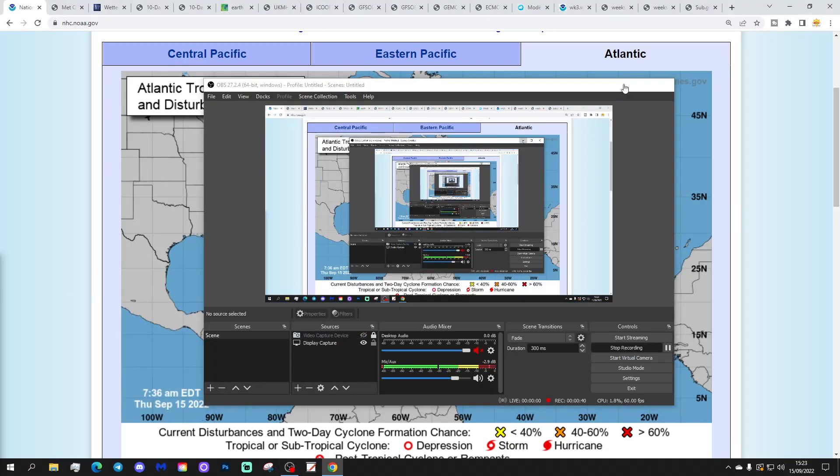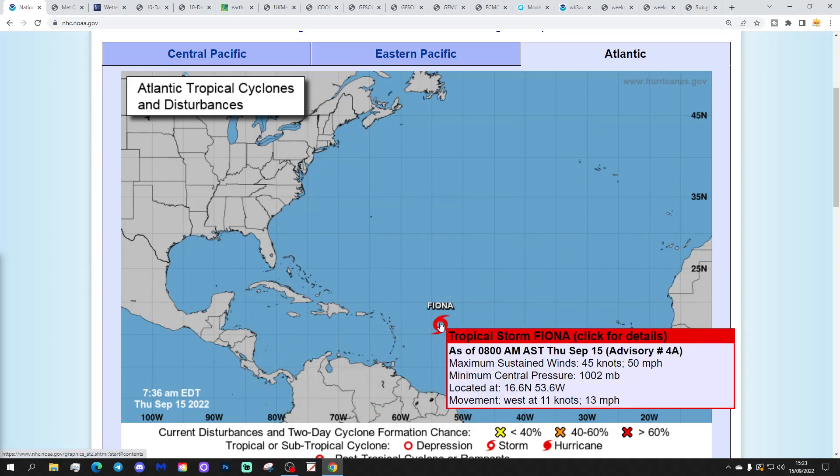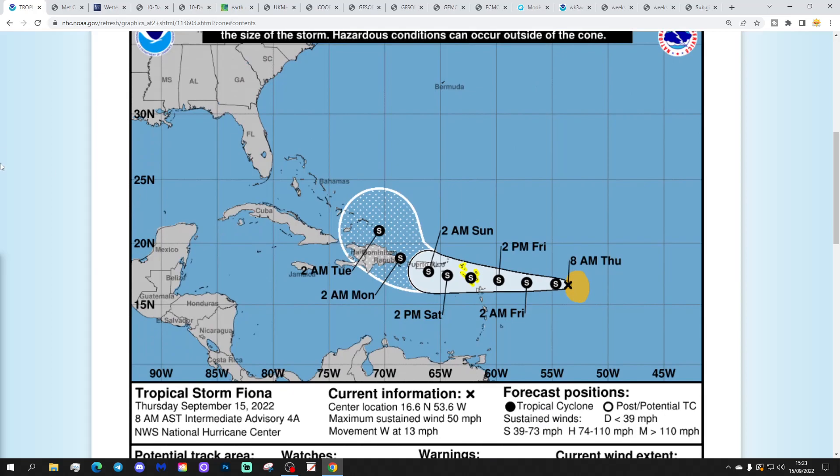We're going to start off in the tropical Atlantic. We have got a tropical storm now. Fiona is currently giving maximum sustained winds of 50 miles per hour with a minimum central pressure of 1002 millibars, and Fiona is moving westwards at 13 miles per hour. By clicking on Fiona you can see that this is going to retain tropical storm status through to the early part of next week. It's going to head in that direction to Puerto Rico and then on to the Dominican Republic as a tropical storm.